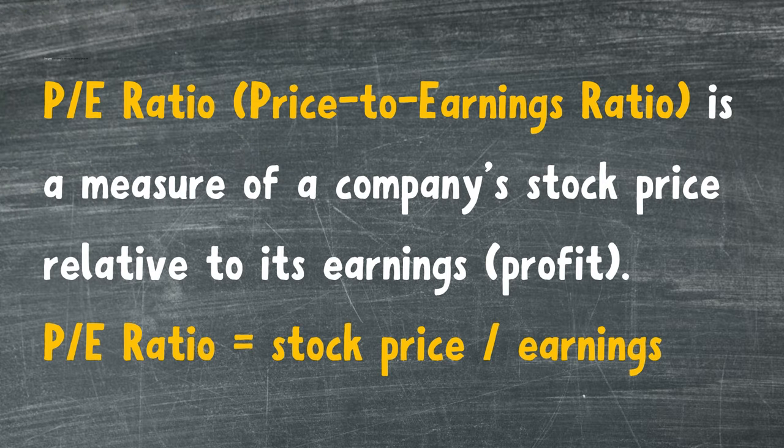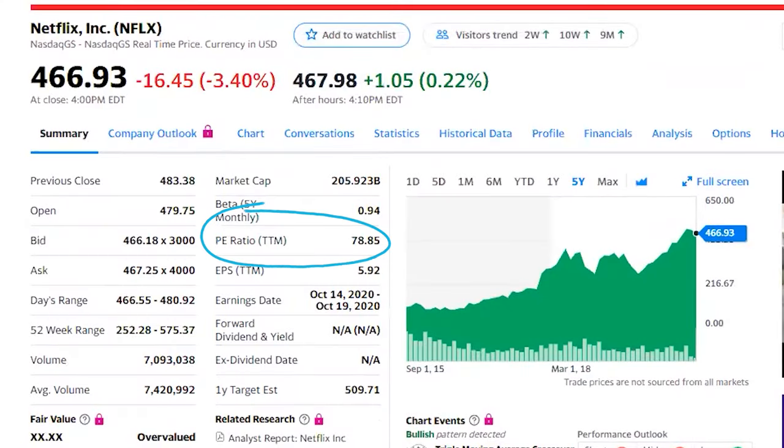A company's P/E ratio, or price-to-earnings ratio, is a measure of its stock price relative to its earnings, or profit. P/E ratio equals stock price divided by earnings. A company's earnings report tells you how the company is performing. A P/E ratio tells you how investors think the company is performing — in other words, how much they are willing to pay for a dollar's worth of its earnings.